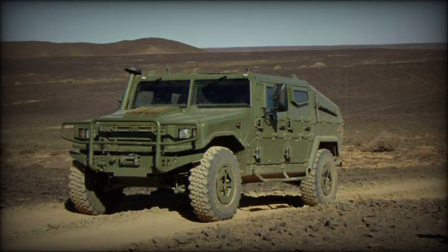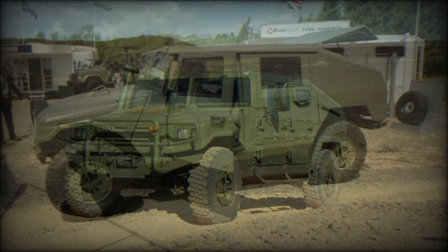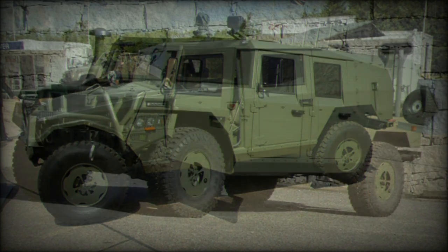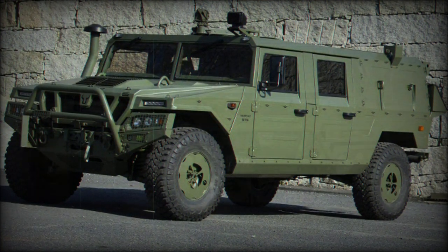The URO VAMTAC is an all-purpose military vehicle designed, developed, and produced by Eurovisa of Spain, initially for the Spanish military. The vehicle shares similarities in both style lines and battlefield role to the multi-role, multipurpose American Humvee.